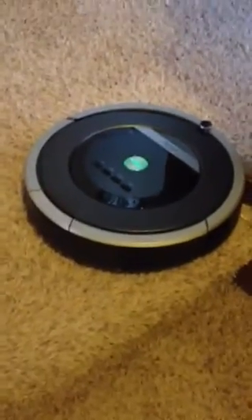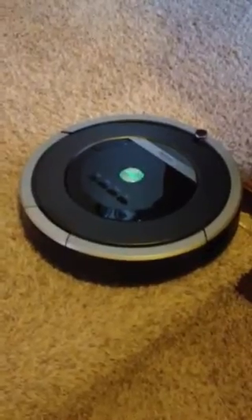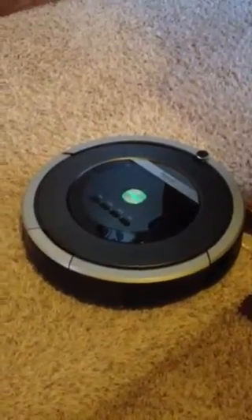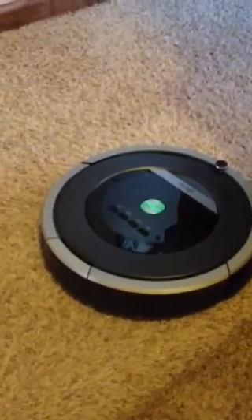It cleaned around the stairway, the top of the stairs, and then moved away from it. It did not fall down the stairs. So if you have stairs, the iRobot is a great investment because it will not fall down the stairs. You can run it upstairs when you're downstairs like I do.